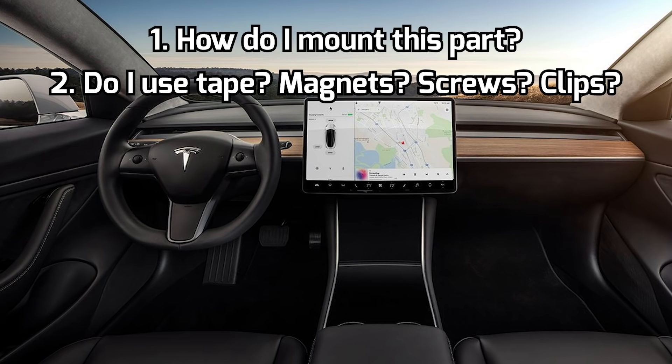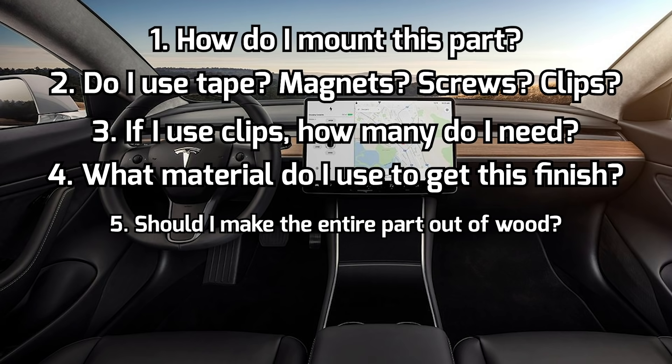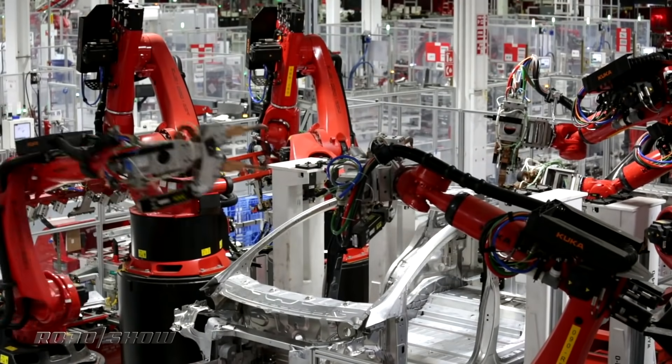With these requirements it can be overwhelming, but the thing to remember with physical products is that they can never be perfect — because whenever we're manufacturing physical products they can be a little bigger, a little smaller, or a little bit out of place. So as a design engineer working on this project, you have to answer questions like: how do I mount this part — do I use tape, magnets, screws, or clips? If I use clips, how many do I need and where should I place them so the part is securely mounted? What material do I use to get a nice wooden finish — should I make the entire part out of wood, or use mixed materials? Should I use actual wood or wood veneer? The final design also can't take too long to install because it'll slow down car production speed, which can cost a lot.